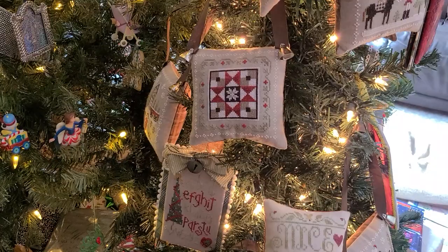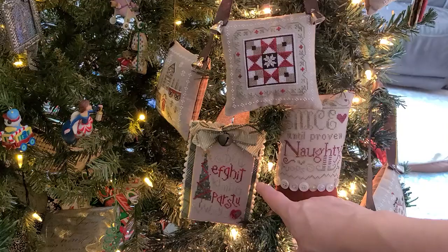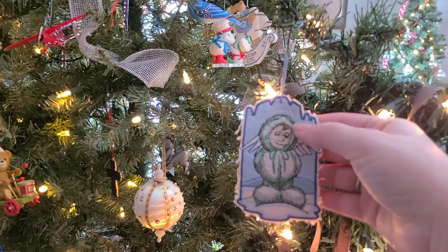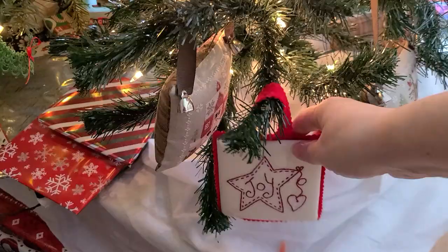It's not hanging on the tree, it's just set in this little tree. Here, this was made by a friend for me. I believe it's a Shepherd's Bush pattern. I don't know the exact name. This was made for me a number of years ago — it's embroidered. And this one was also made for me a number of years ago as a gift.